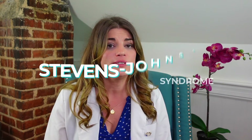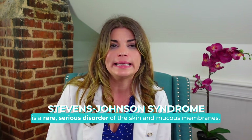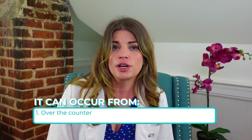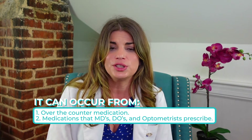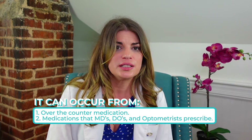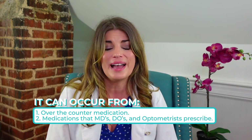In today's video we're going to talk about Stevens-Johnson syndrome. Stevens-Johnson syndrome is a rare but very serious disorder of the skin and the mucous membranes. It's usually a reaction to medication that starts with flu-like symptoms, fatigue, and things like that, followed by a painful rash that spreads and blisters. Stevens-Johnson syndrome can occur from even over-the-counter medications like Tylenol, but also from medications that medical doctors, doctors of osteopathy, and even optometrists prescribe every day.